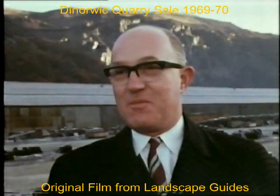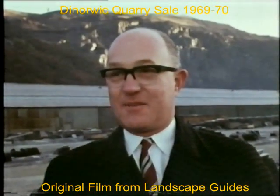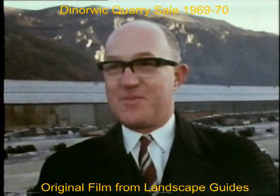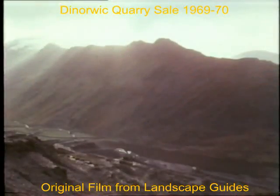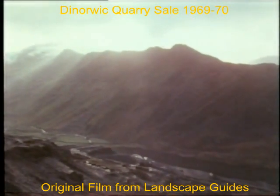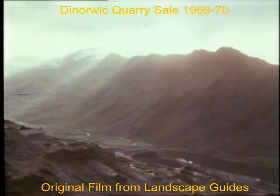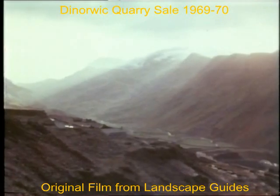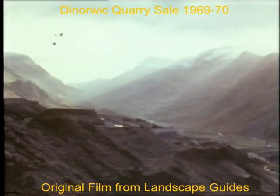It's not like going into an ordinary old mill or a broken-down engineering works and selling that up, or indeed a new one. It's a little bit different, a little bit awe-inspiring, the whole area.